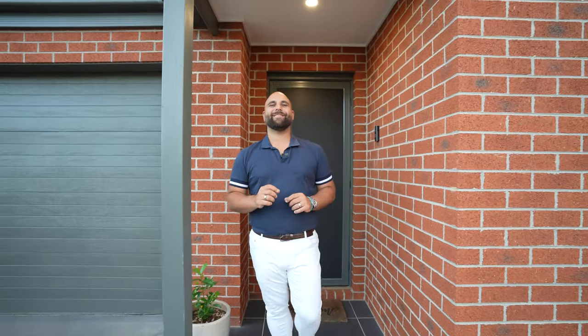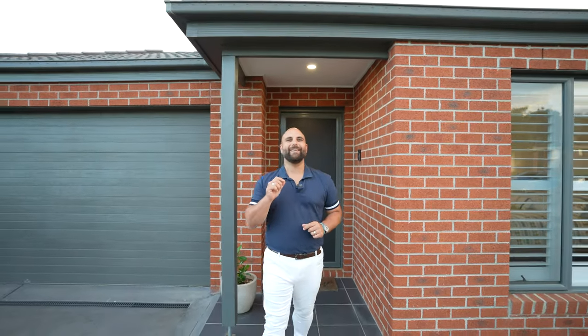Hey guys, my name is John Pesheri from My Agent Real Estate. Welcome to my latest listing here, number six Clancy Way, right in the heart of Doreen.